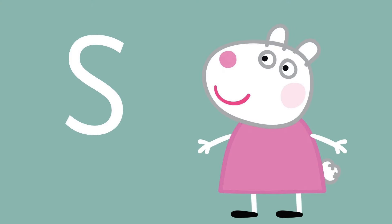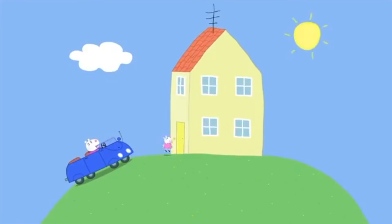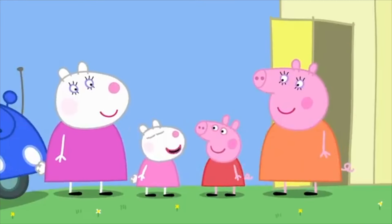S is for Peppa's best friend. She is Suzy Sheep! S is for Suzy. Suzy Sheep has come to play with Peppa. Hello Suzy! Hello Peppa!